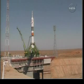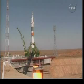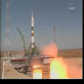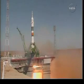The second umbilical will retract its moments from now. There it goes. We have a go for main engine start. Intermediate, main, and... we have main engine start. Liftoff. Engines at maximum thrust.